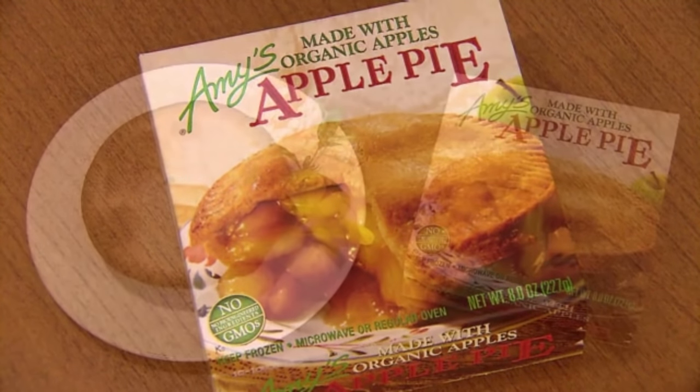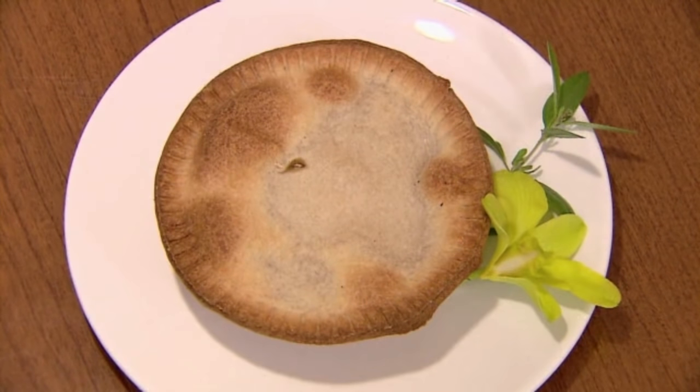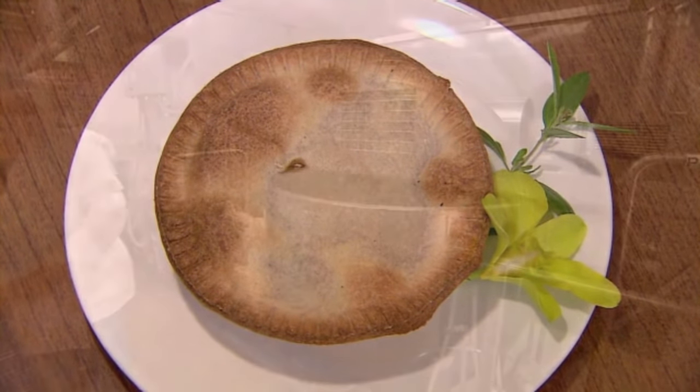Today, apple pie comes in convenient frozen boxes, so you won't ever have to bother doing an ounce of actual work in your lifetime.